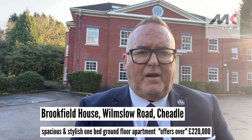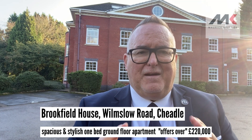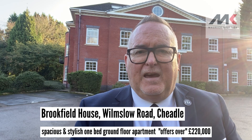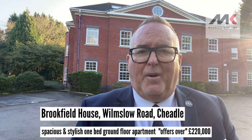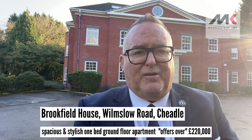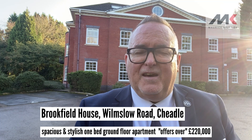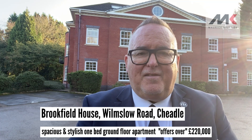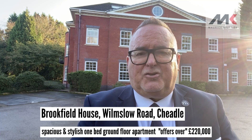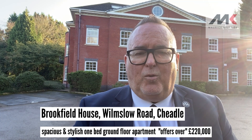Good afternoon, Maurice Kilbride here with a rather unusual but very, very special new instruction that's just coming onto the market. It is a ground floor, one bedroom apartment in Brookfield House — the very imposing building here behind me — that dates back to the 18th century and has quite a history for those of you who are local historians. It is now a small development of luxury apartments and we have got a one bedroom ground floor one for you.